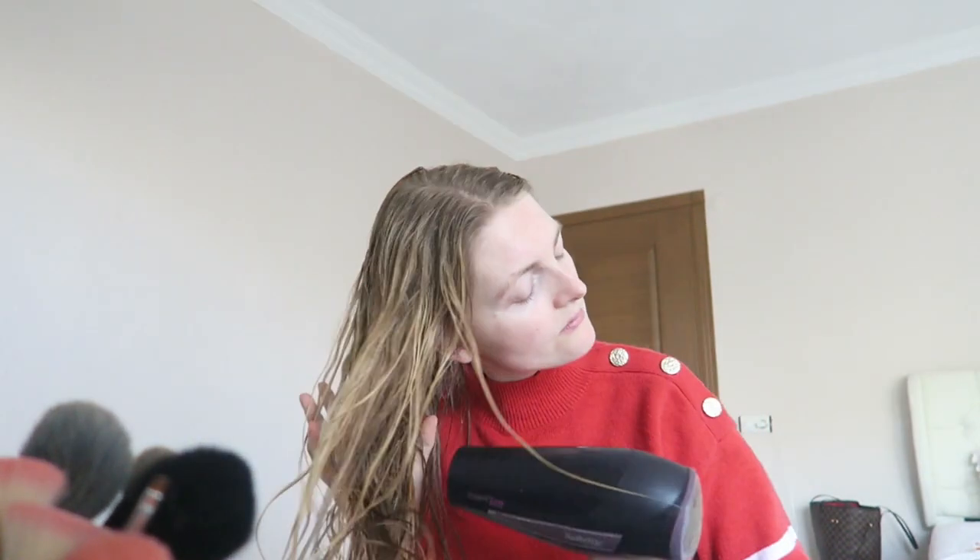It smells really amazing. I'm brushing through my hair and as you can see I've got some waves going on. I still haven't tried the curly girl method, but if you have any tips let me know in the comments down below.